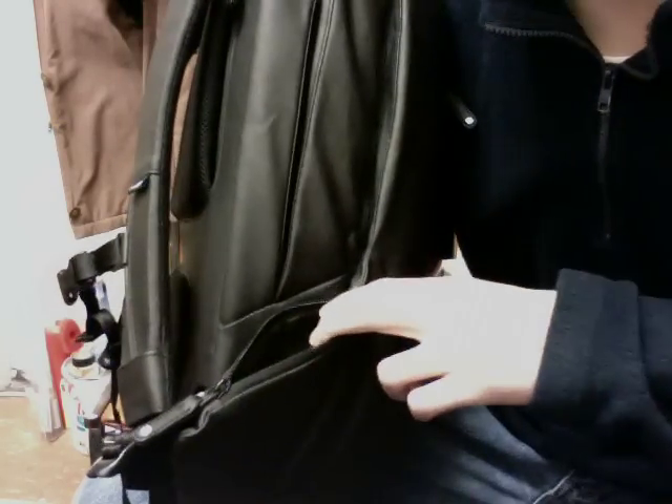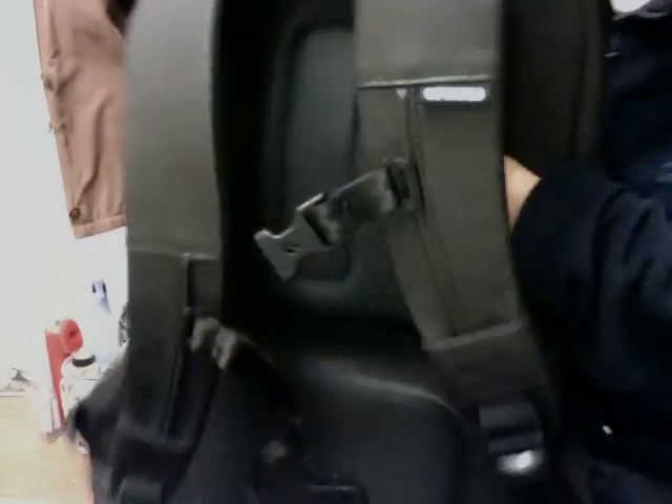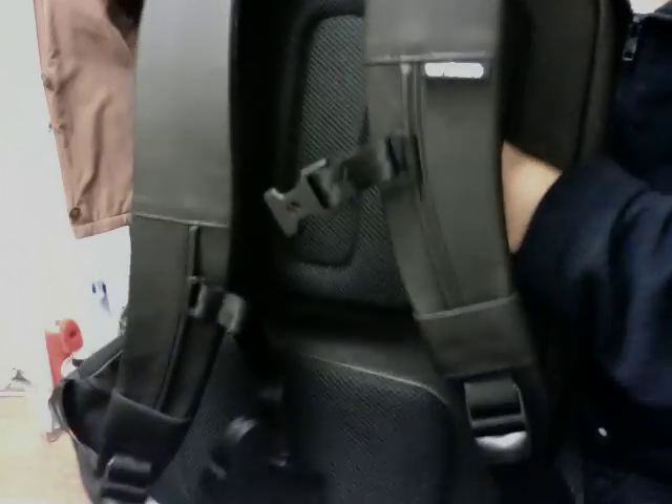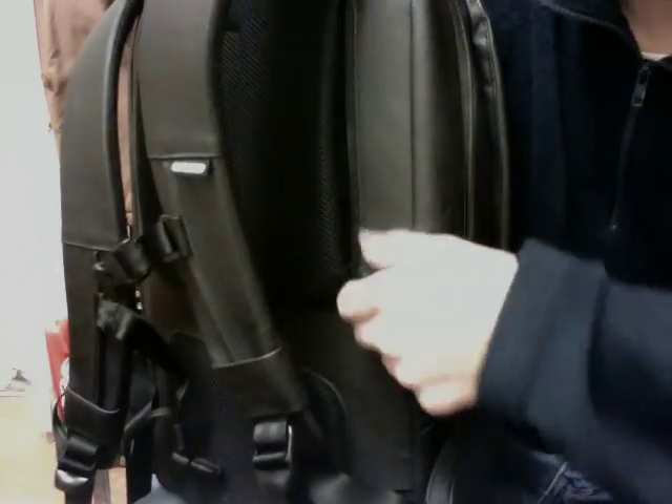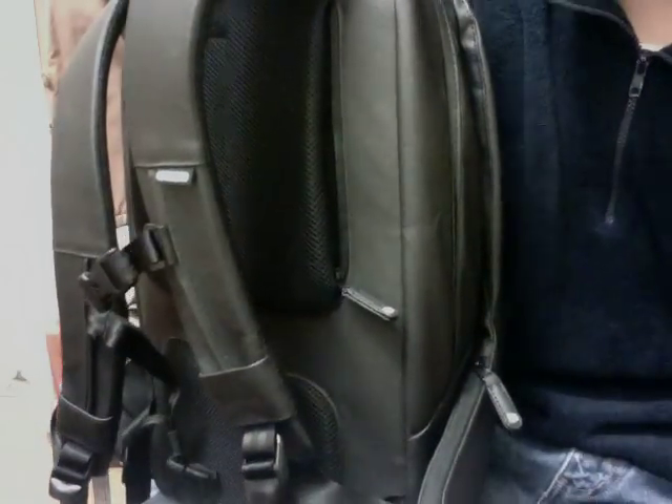The zippers also have a cotton canvas pull tab for easier grabbing. There's the Incase logo in black on the front — looks glued on. The side pockets are well padded, but my main complaint is they're a bit small — I can barely fit half my hand in. Not really useful for a trifold wallet, but maybe for cards or cash.